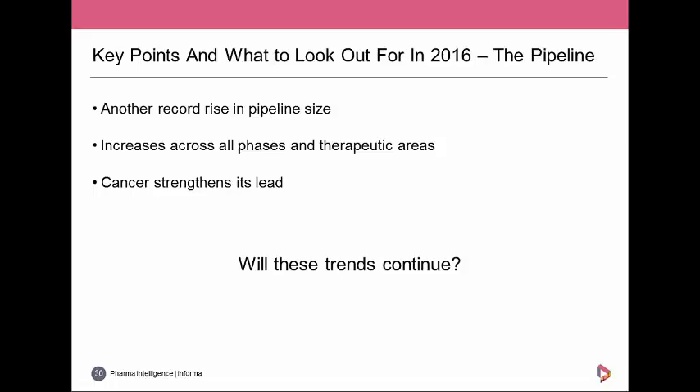In conclusion for the pipeline review: we've seen another record rise in pipeline size, with increases across all phases and therapeutic areas, and cancer strengthening its lead. The big question is whether these trends can continue — can the pipeline keep growing by ever-larger percentages year-on-year when new active substance numbers are only rising modestly? And can we continue putting all our eggs in the cancer basket? We'll have to come back next year to find out.